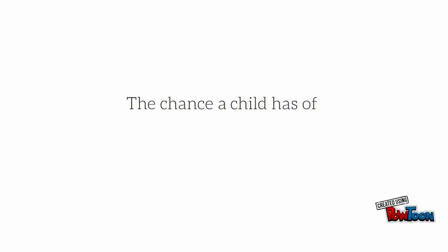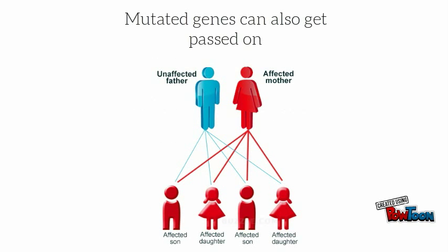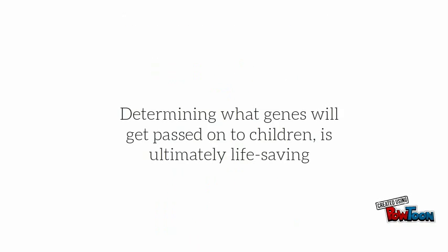This proves useful if parents know they are carrying a gene for a certain condition — the chance of the child getting the condition can be worked out. Determining gene sequences is vitally important for diagnosing genetic disorders in children.